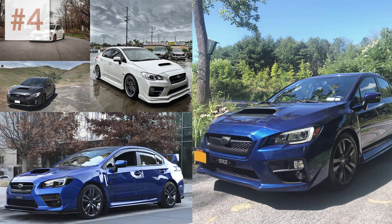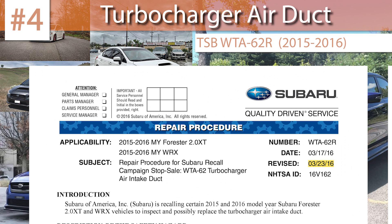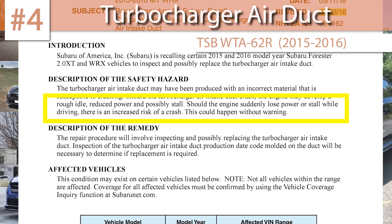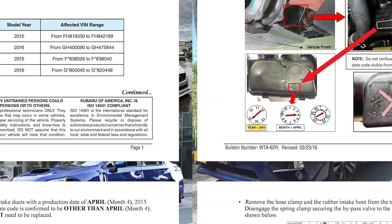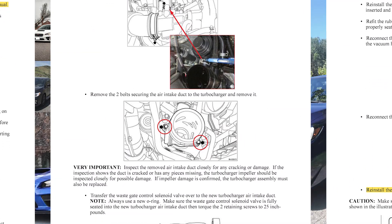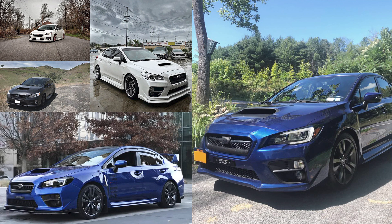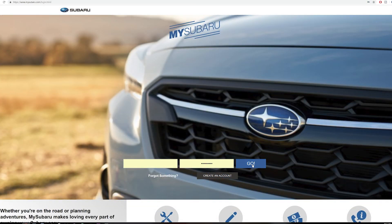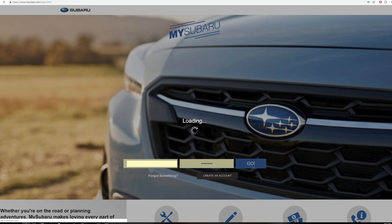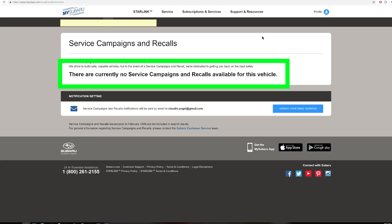Number four is an actual recall of 2015 to 2016 WRXs, addressing a turbocharger air intake duct susceptible to cracking. Possible symptoms listed include rough idle, reduced power, and stalling. This was a recall TSB, so vehicles affected were likely already repaired, but I included it to advise that if you purchased a used WRX — especially a 2015 to 2016 from a private seller — you should definitely check for any open recalls against the car's VIN. One easy way to do this is by getting a My Subaru account, where you can see any active recalls and get notifications about your car.